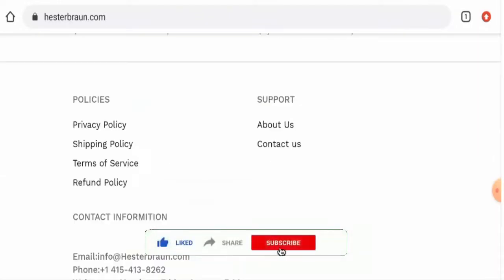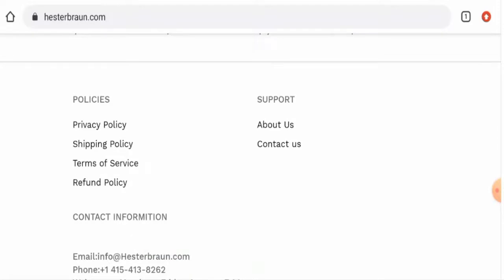Before going further, please like, share, and subscribe to our channel, and share your viewpoints in the comment section. Now we'll talk about the legitimacy factors, with the help of which you can judge whether this website is legit or a scam site.